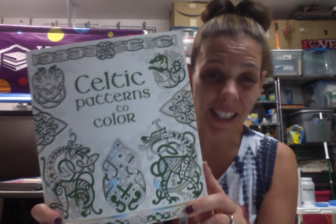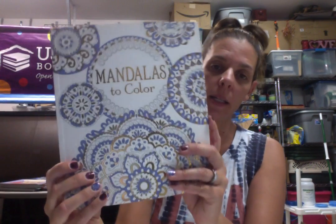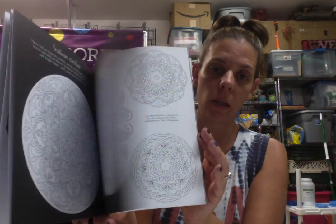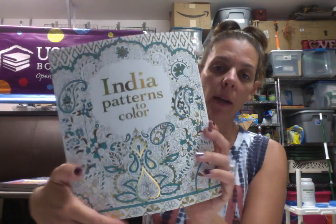These are only $6, so I'm giving these away for $3. We have Celtic Patterns to Color, Mandalas — love this one, super cool when they're colored in — and then India Patterns to Color.